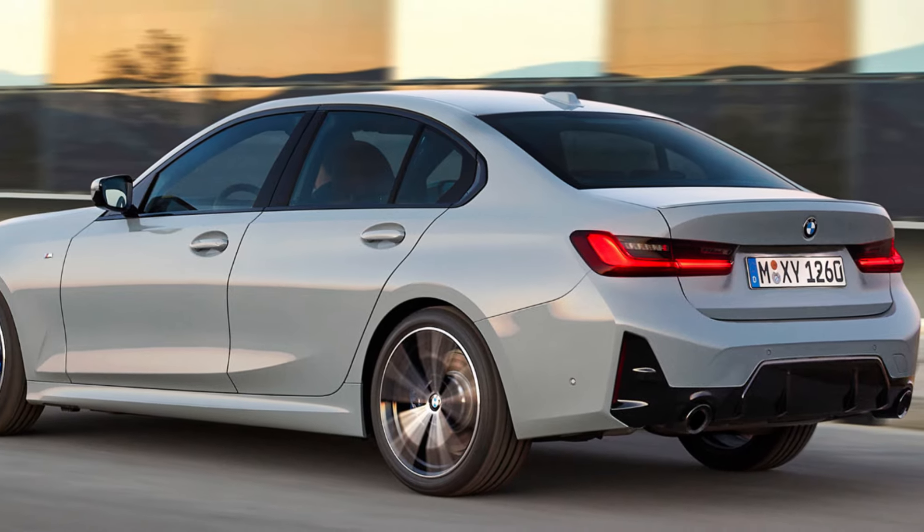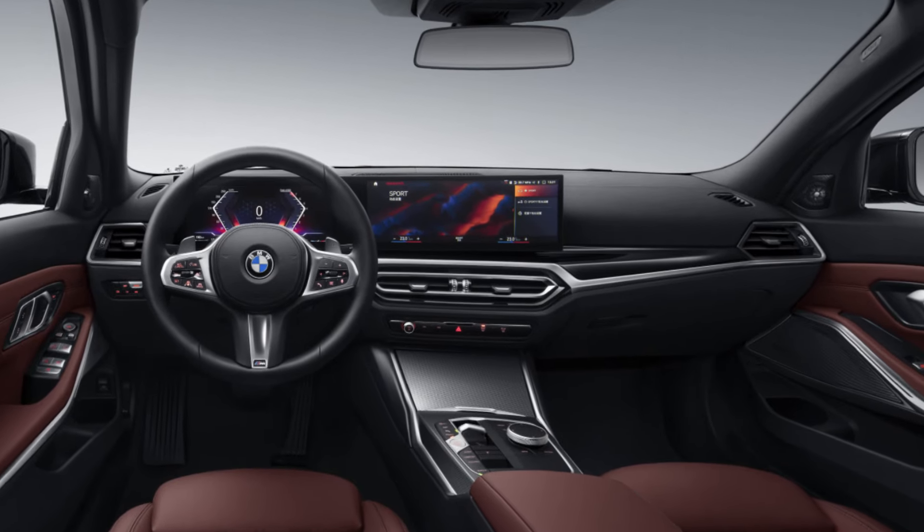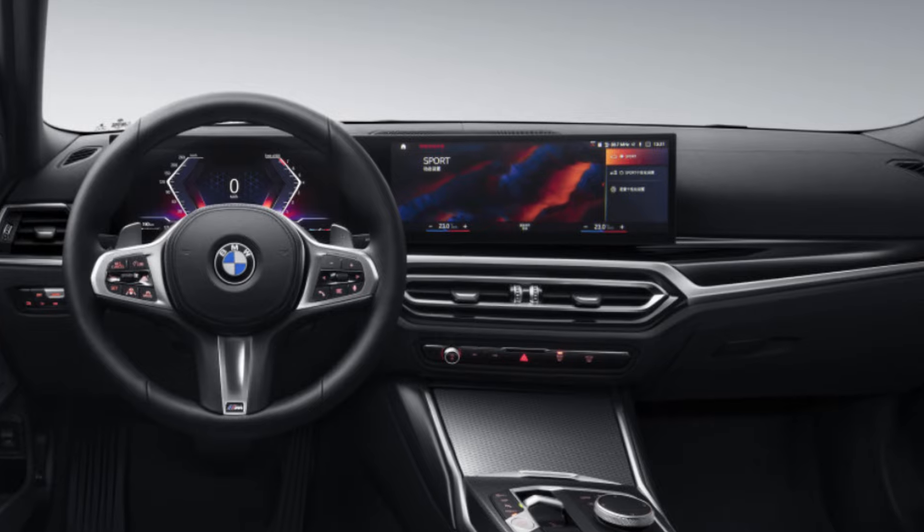Welcome to my channel Alex Bain. This is the new 2026 BMW 3 Series.